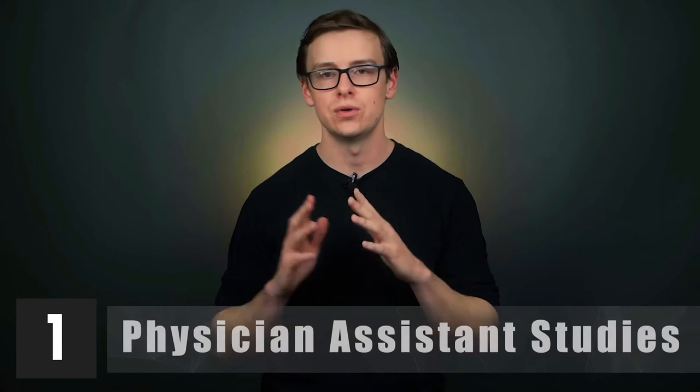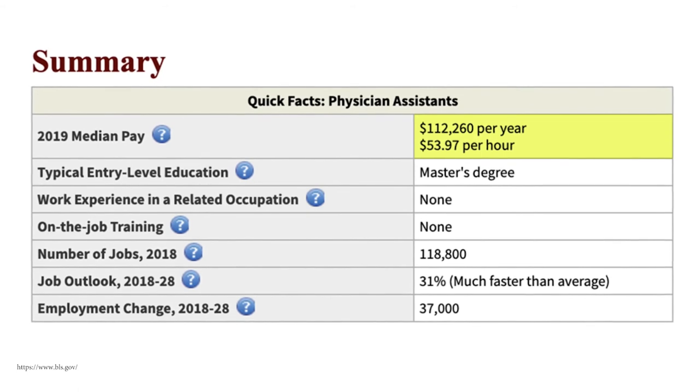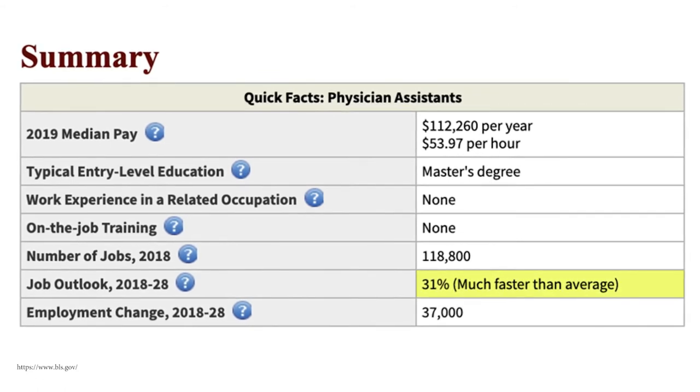Number one is physician assistant studies. You'll start off around $55,600 a year, with mid-career pay around $98,300. This is a great place to start if you're thinking of becoming a PA, which is a six-year master's-level degree. According to BLS, physician assistants make around $112,000 a year, with 118,000 jobs available and an insane 31% job outlook — which is likely the highest of any common career.